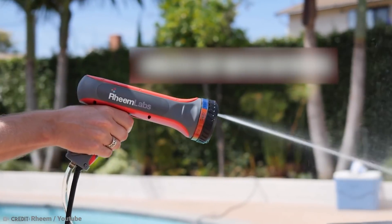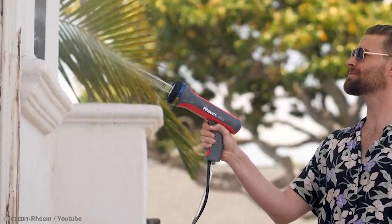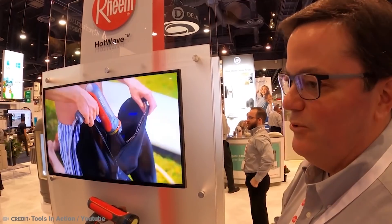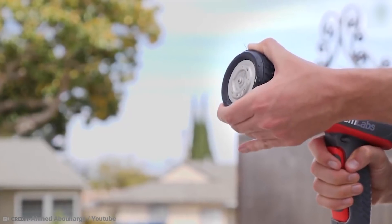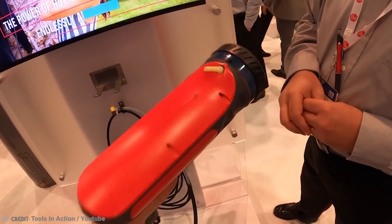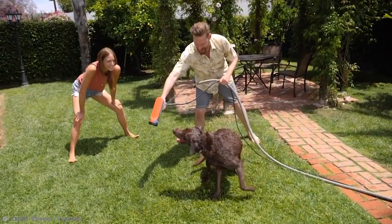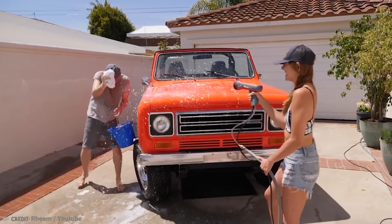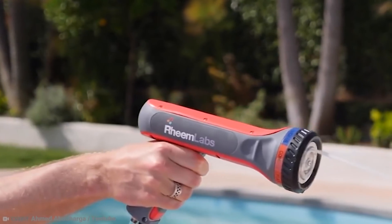Hot Wave enables customers to heat and access water from a single source by integrating tankless water heating technology, meaning they won't have to go inside to get hot water while they're outside. Hot Wave allows customers to adjust the water temperature quickly to suit all washing requirements, with a maximum temperature of 110 degrees. The multi-functional design has four spray patterns — cone, flat, jet, and shower — all changeable by twisting a dial. Each setting has different water pressure and may be adjusted to cold, warm, or hot. It also has a comfortable ergonomic grip and an easy-to-use trigger lock, making cleaning a snap.